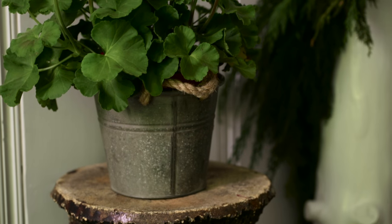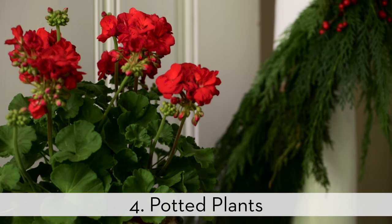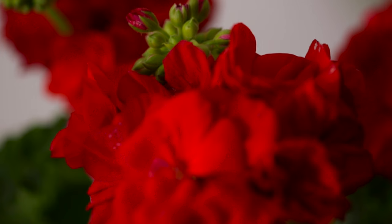The entry is a natural spot to welcome the outdoors in. Potted geraniums pull double duty with their saturated color and fresh scent.